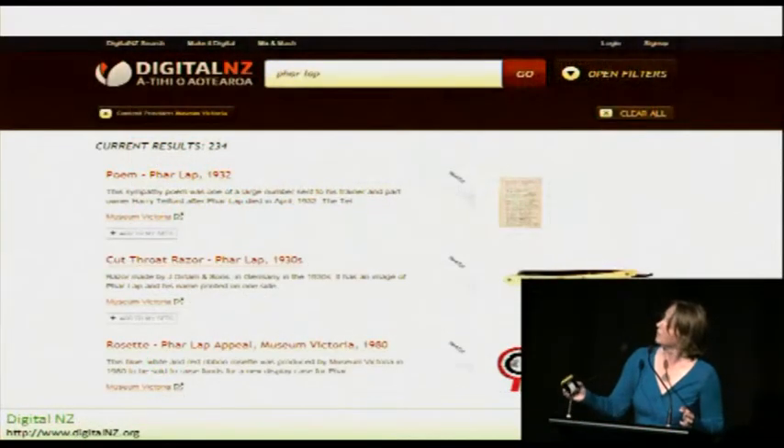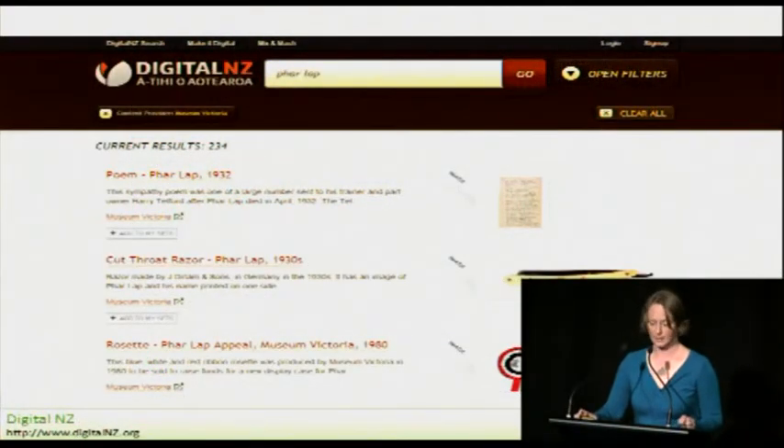And finally, of course, we put data into DigitalNZ as well. DigitalNZ uses our open access public API from our collections online site to pull all references to objects related to New Zealand into DigitalNZ. You'd think with all that data we're sharing and all that we're already doing, we'd have our rights and licensing under control — but you'd be wrong.